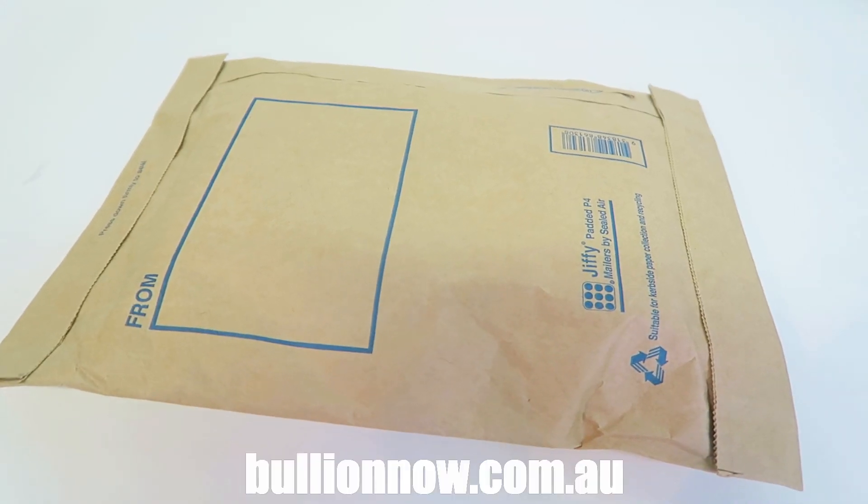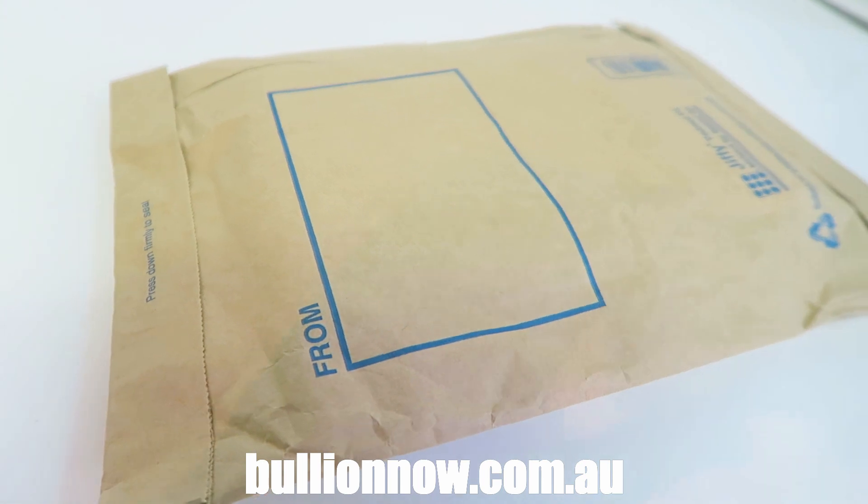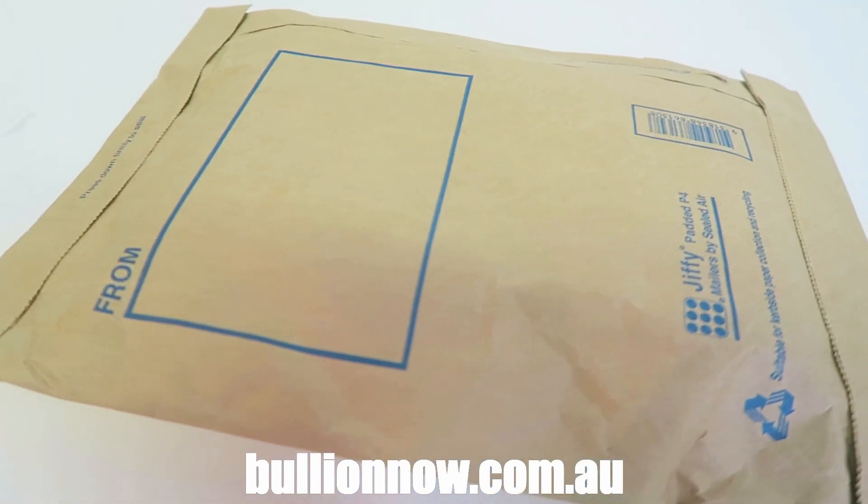Hey there everyone, this is Joe from BooleanNow, BooleanNow.com.au, selling you all the best bullion bars and coins, shipped worldwide from Australia.